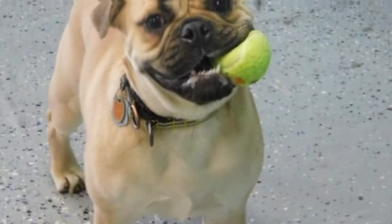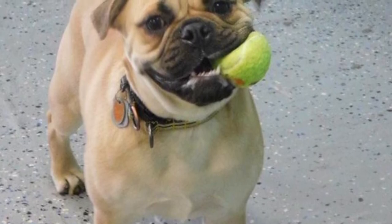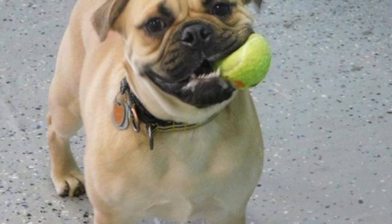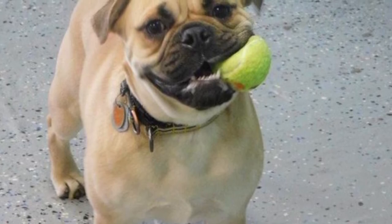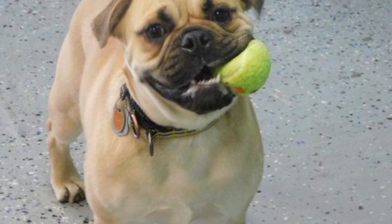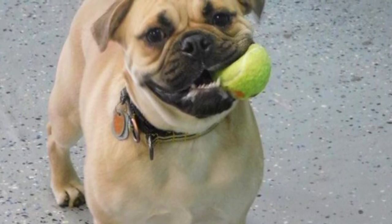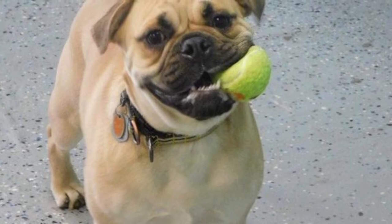Pug-It. Sound kind of impossible, but it's not. The Pug-It is the cross of a Pitbull with a Pug. Yes, a Pug. They turn out to be these funny looking dogs, but so adorable at the same time.